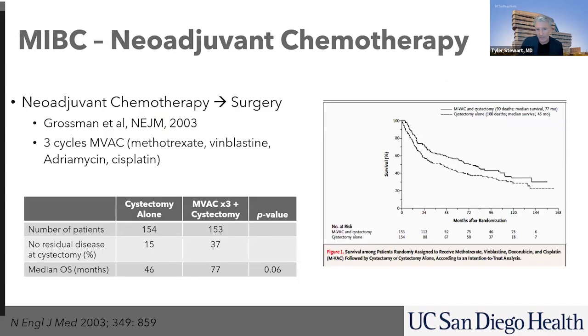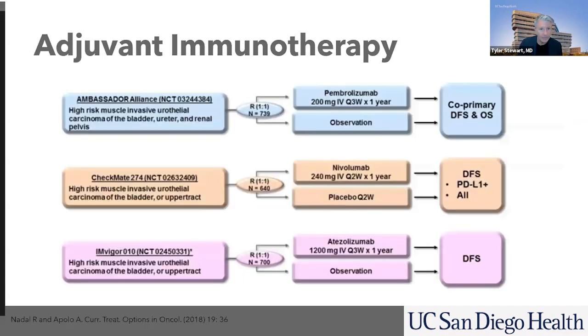We know that when we give chemotherapy and then people have surgery, many patients can be cured. Some patients, that cancer comes back. After surgery, there are some patients who are at high risk of their cancer coming back. Because of this, we did multiple studies looking at immunotherapies for patients after they receive a cystectomy — patients after they have their bladder out getting a checkpoint inhibitor.